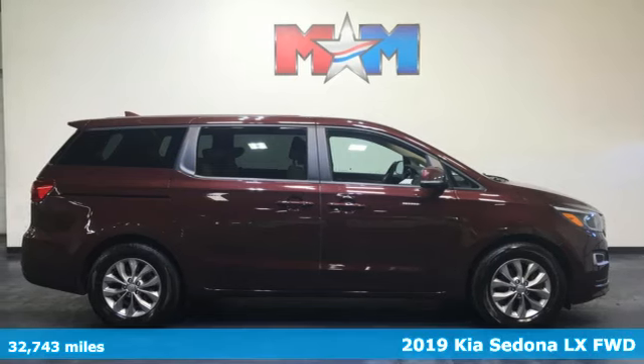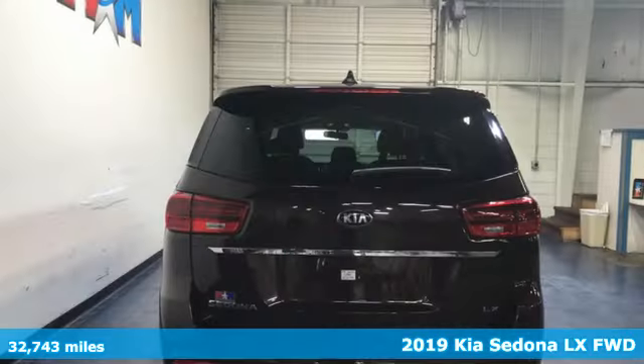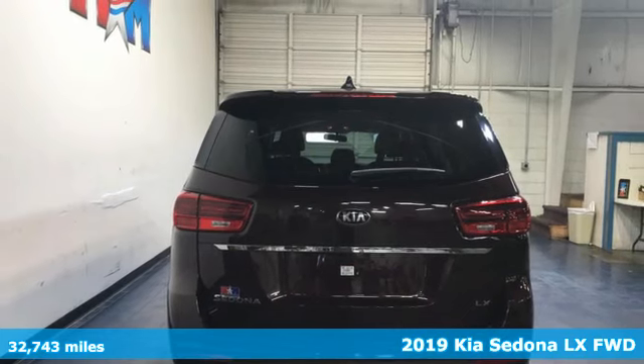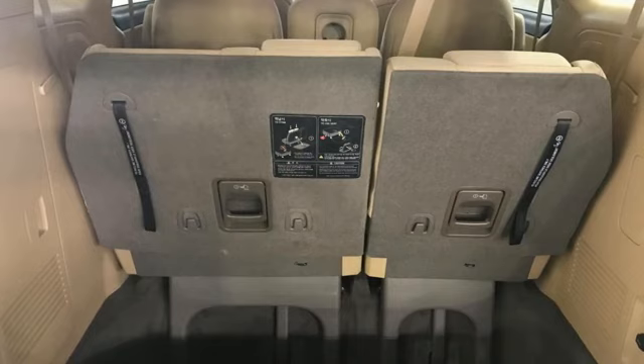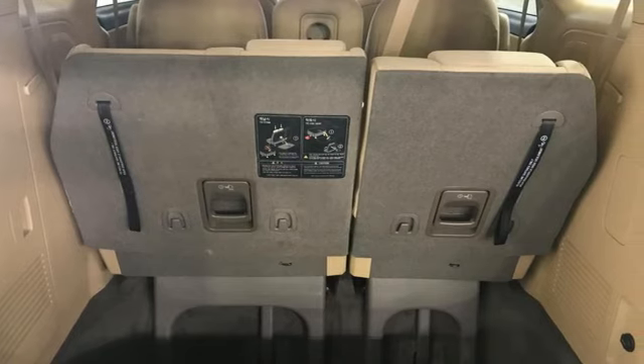It's a 2019 Kia Sedona. It's part getaway vehicle, part lounge on the go. This Sedona is everything your family needs it to be. You'll look forward to every drive with features like these.